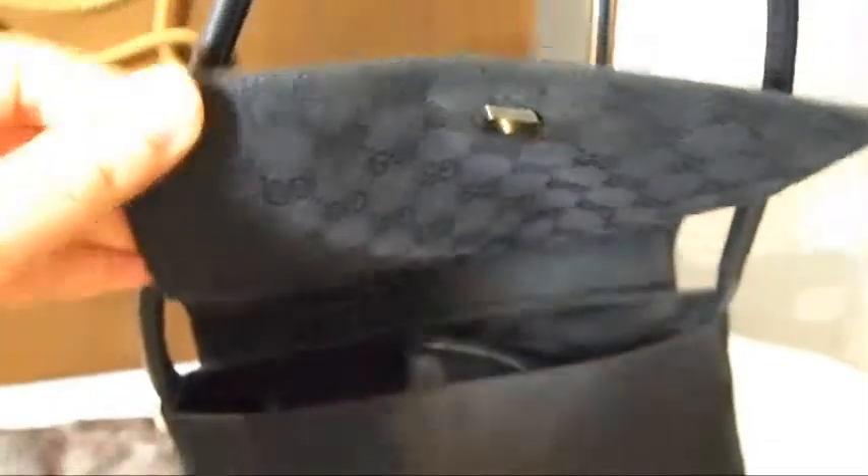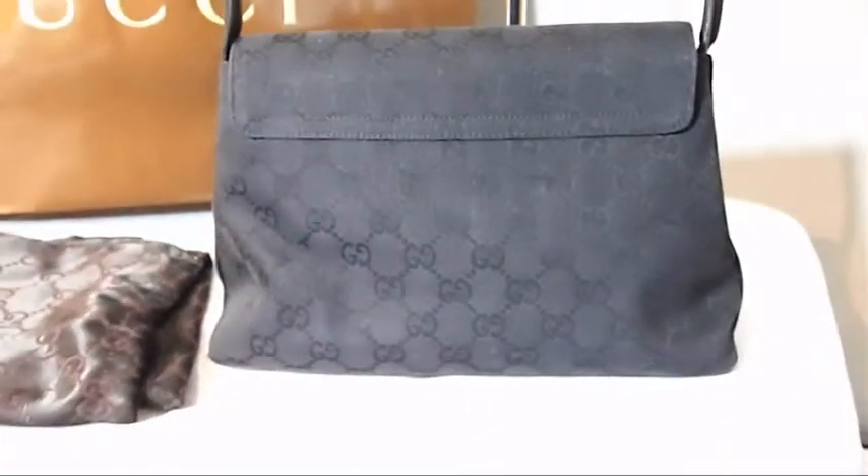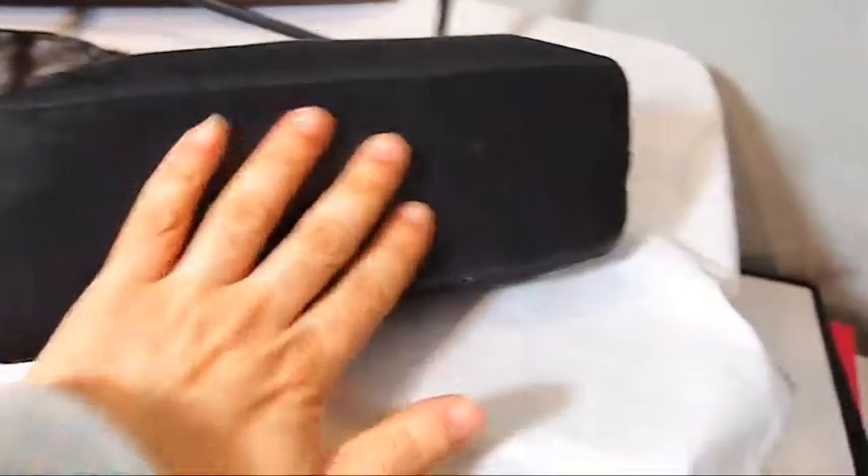And it has a flip-top opening — so let's flip this open. Beautiful. Let's have a look at the back — fantastic, beautiful soft Gucci canvas there. And underneath is this beautiful leather.